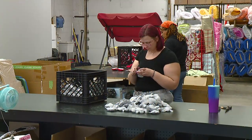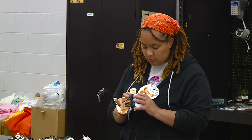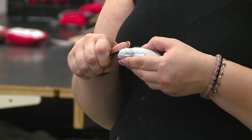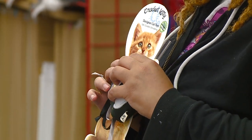Crochet Kitty is a handmade business that got started in 2008. I bought a cat toy for my cat and of course he destroyed it, but what was inside freaked me out as a pet parent — there were rocks in that toy. I decided I could make a better toy, so I took my fashion design degree and said let's make some toys.